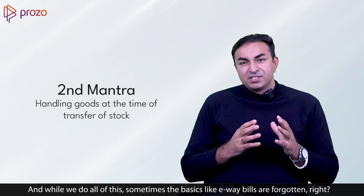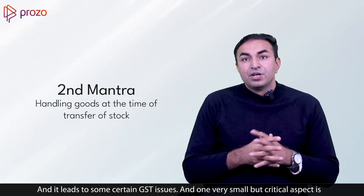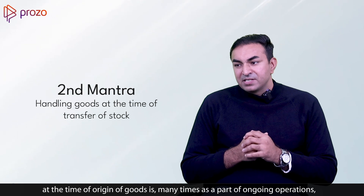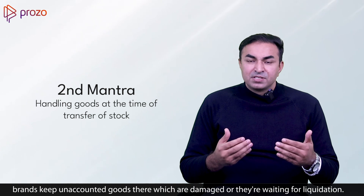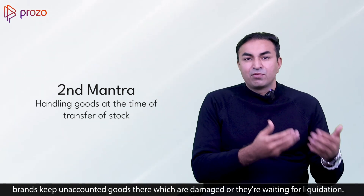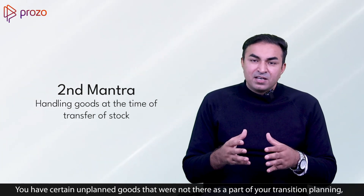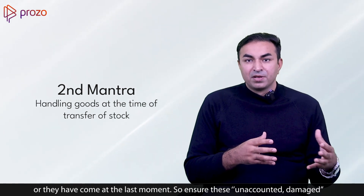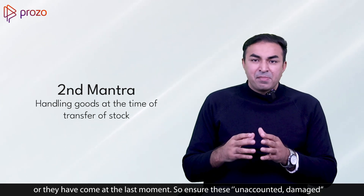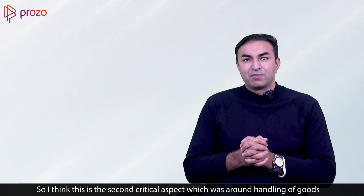While doing all of this, sometimes basics like e-way bills are forgotten, which leads to GST issues. Another critical aspect is that many times as part of ongoing operations, brands keep unaccounted goods at the origin warehouse — goods that are damaged or waiting for liquidation — which are out of your ERP or WMS systems. You may also have unplanned goods that were not part of your transition planning or arrived at the last moment. Ensure these unaccounted, damaged, and unplanned stocks are also factored into your transition.